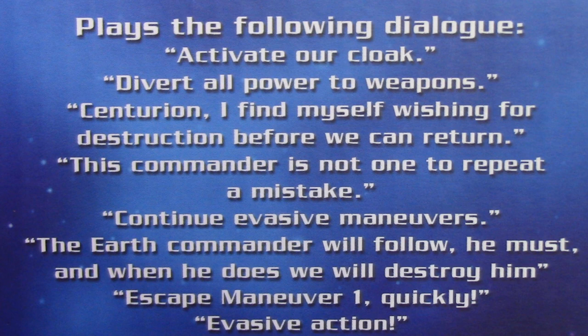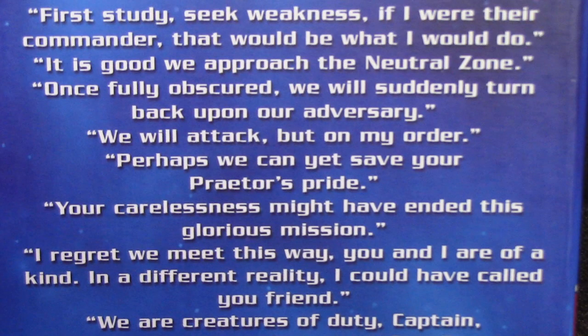Escape Maneuver One, Quickly. Evasive Action. First Study, Seek Weakness, If I Were The Commander, That Would Be What I Would Do. It Is Good, We Prepare Approach To The Neutral Zone. Once Fully Obscured, We Will Suddenly Turn Back Upon Our Adversaries. We Will Attack, But On My Order. Perhaps We Can Yet Save Our Preacher's Pride.